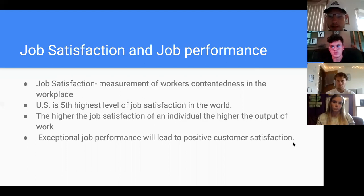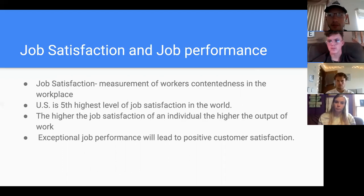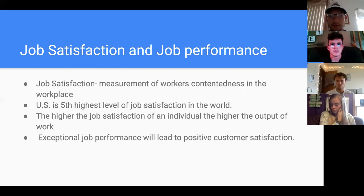With job satisfaction and job performance — job satisfaction is a measurement of the contentment of the individual in the workplace. The U.S. is the fifth highest level of job satisfaction in the world, behind some major European nations. The higher job satisfaction an individual has, the higher quality of output they'll have because they actually love their job. And ultimately it all comes down to customer satisfaction — if the work an individual is doing is exceptional, the customer will see that and be happier with whatever product they're getting.